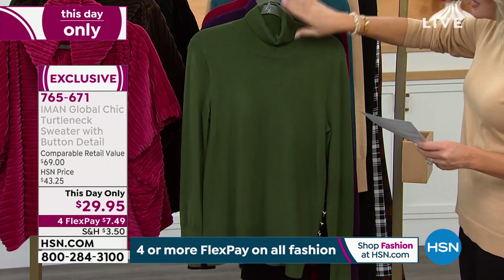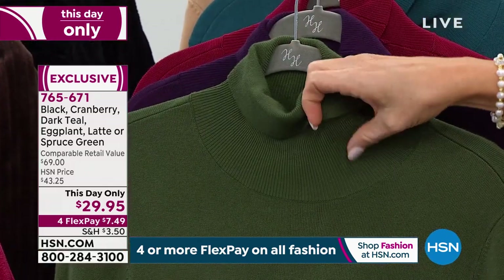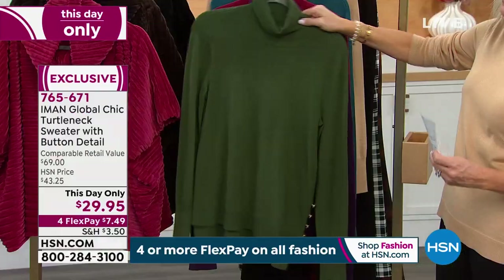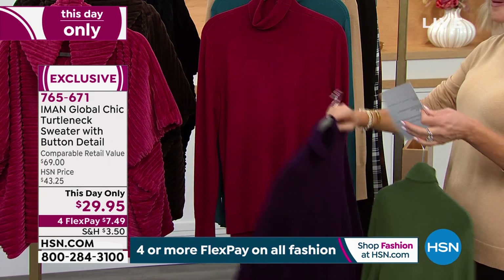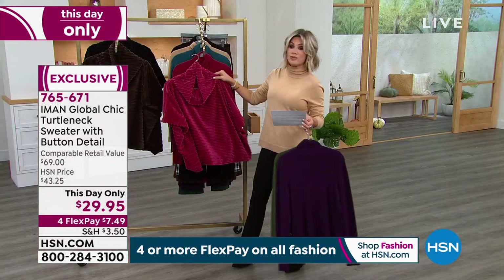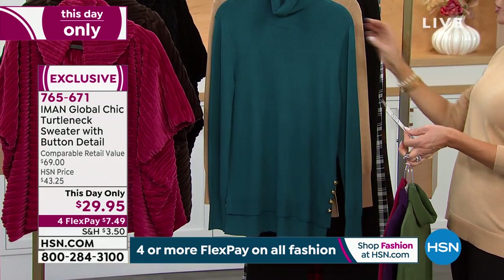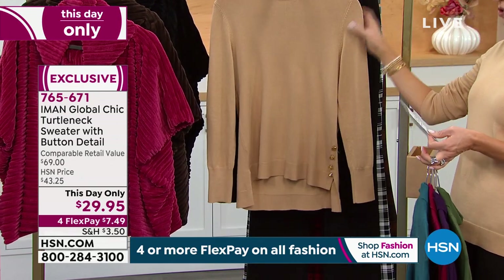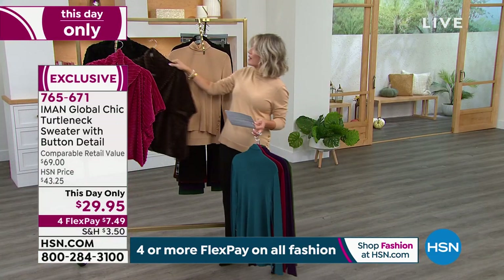Let me take you through the colors. It's all machine washable. Extra small through 3X. Look at this beautiful spruce green — it's not an olive, not what I would consider an army green. It really is a spruce green. Right behind that, this is what we're calling eggplant — that beautiful plum shade. Behind that, perfect for the holiday season, this is our cranberry. We do have a faux fur that matches beautifully with that cranberry. Then right behind that, this is our teal, which is a darker teal. And this is what we're calling our latte — the latte would be fantastic with the faux fur and the dark brown or the classic black.